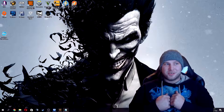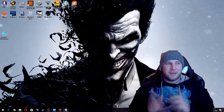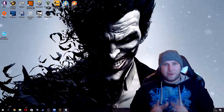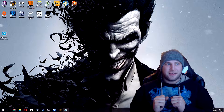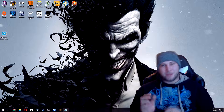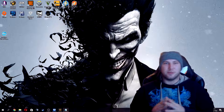Hi everyone, this is Chimmy from Chimstats coming at you with a new video. This time I will be benchmarking my current PC build so that I'll have numbers to compare with my new PC build once it's finished. First off, I'll give you a little details about my current PC build and its components, and then we'll do some benchmarking.